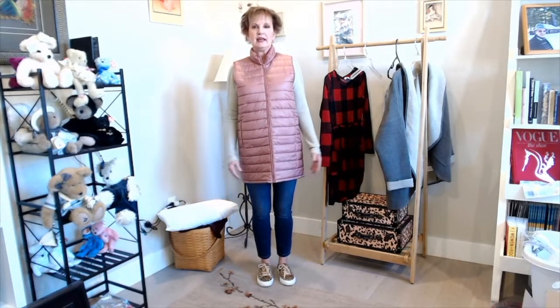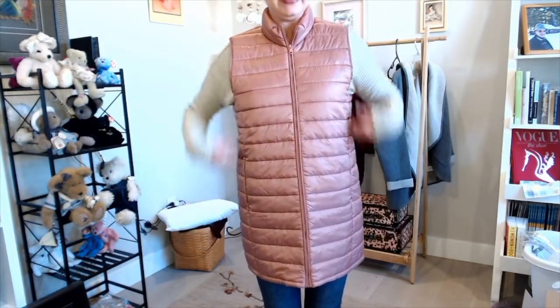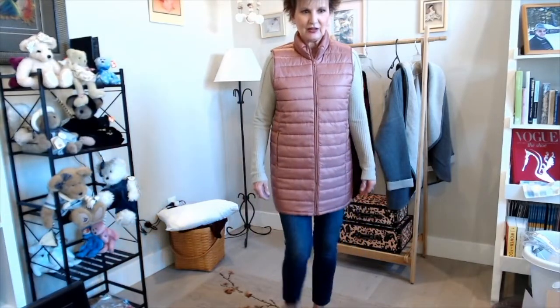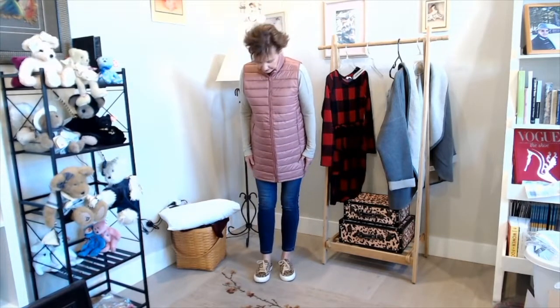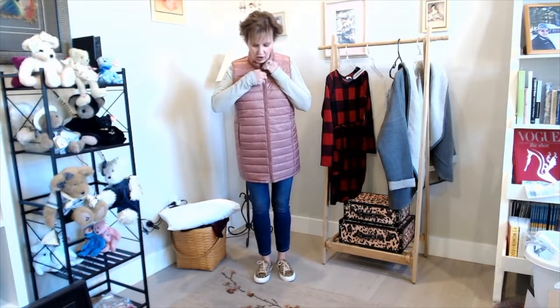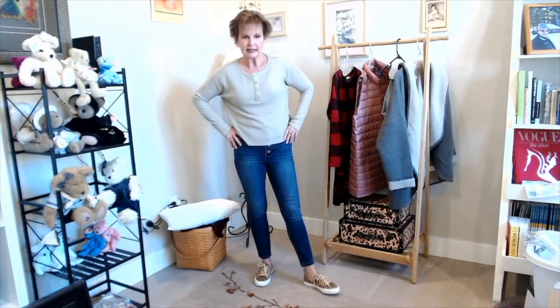I have three of the pieces on. The vest is kind of big — I don't know that I'm liking this long look. It just doesn't fit well. It's too long and boxy. I'll turn around so you can see. I'm disappointed about that because I love the color, but this is just not a good look for me. I don't like the long vest look.